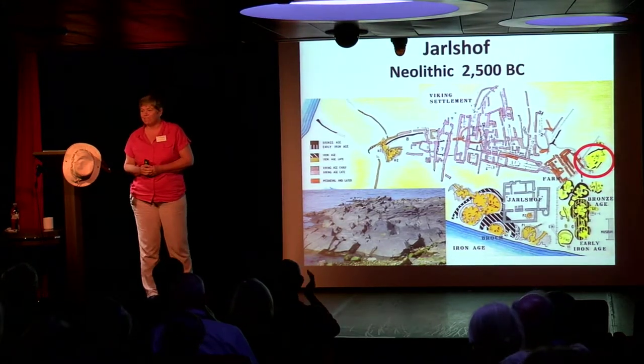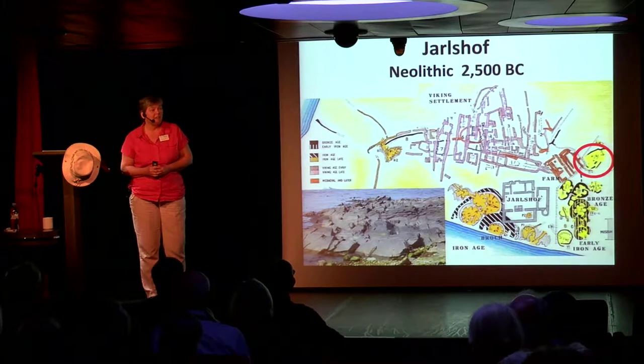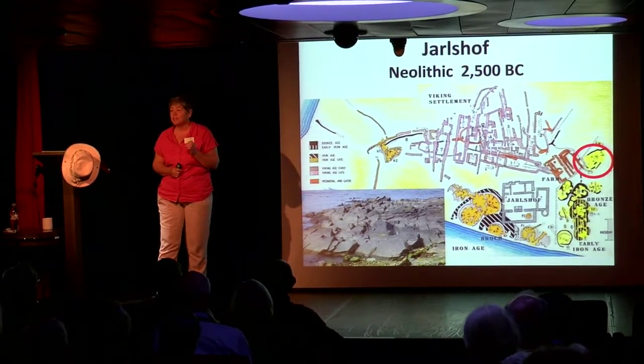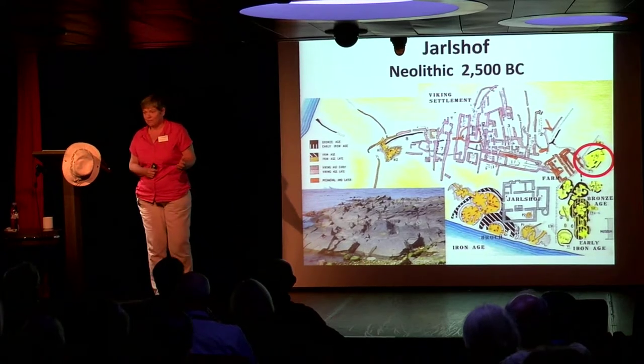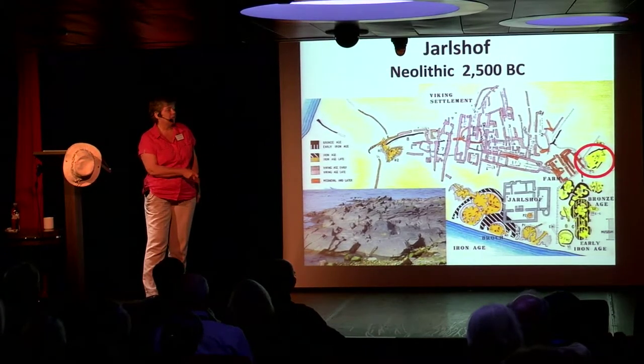Let's start at the beginning: the Neolithic, 2500 BC. That's only about 100 years later than the Great Pyramids. So you're going back to the time of the Great Pyramids. On Orkney we will go back much further, but here this is where the story starts in Jarlshof — this little patch here.